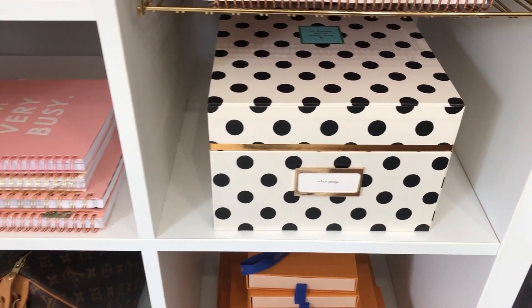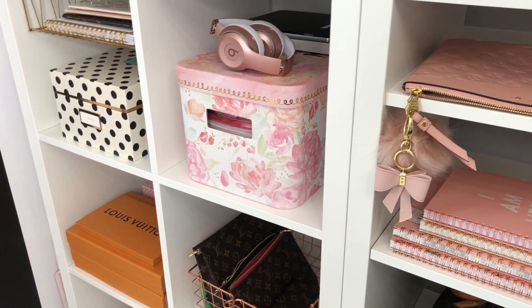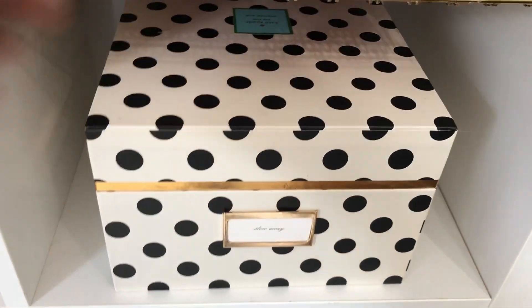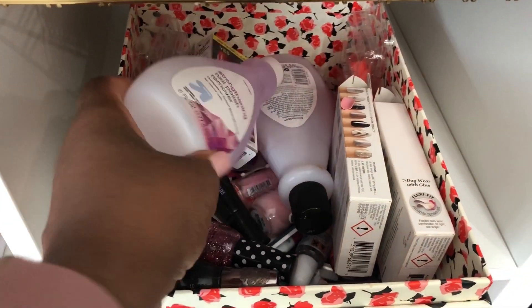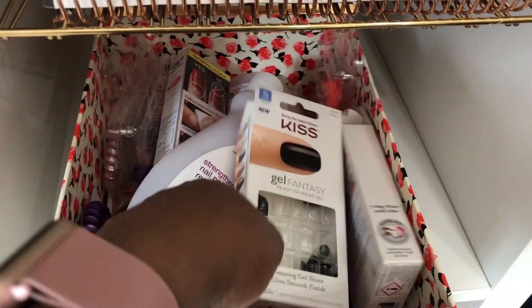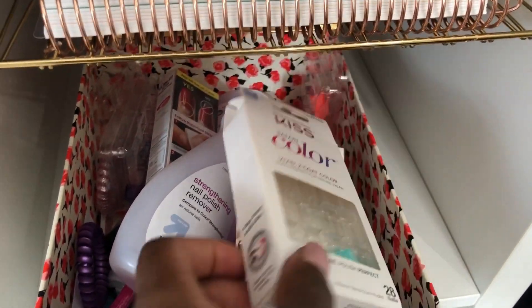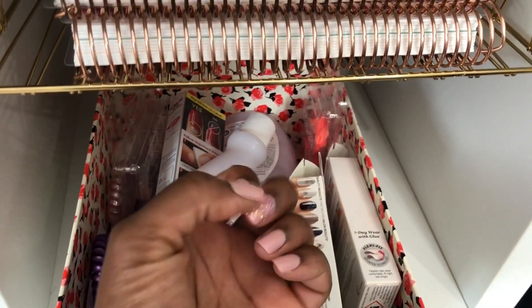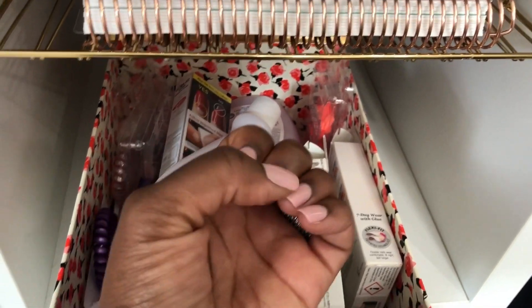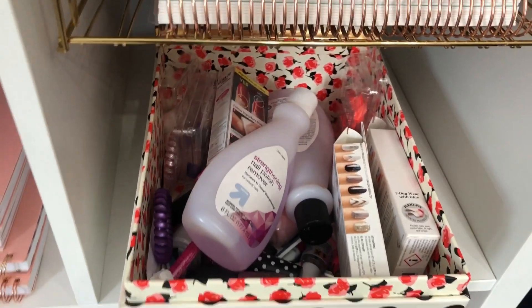These boxes are very important because they're really filled with everything I can't leave out — otherwise everything would look like a mess. The first box holds all of my nail items: nail polish remover, nail polishes, and my Kiss nails, which I absolutely love. If you are into press-on nails I highly suggest Kiss — I'm not being paid to say that, I just really love them. You can see on my nails I'm currently wearing two separate packagings because I ran out and had to use a different one.